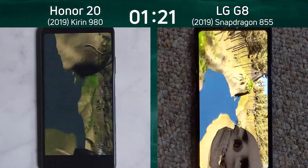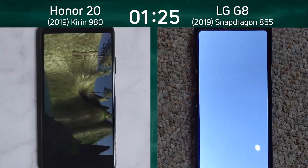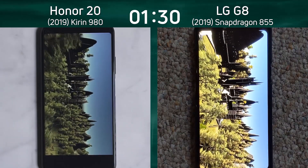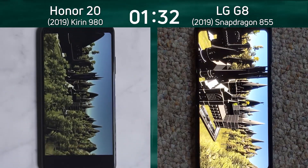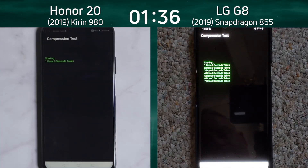At the moment, the Honor 20 is still in the lead. It's gone down to the valley, turning right, and I can also see the LG G8 is into the valley. Which one will hit the sky first? Let's watch it. There we go — the LG G8 hit the sky first. It's coming down now to the castle scene. On the left-hand side, we can also see the Honor 20 coming down to the castle scene as the LG G8 has gone into the compression test.